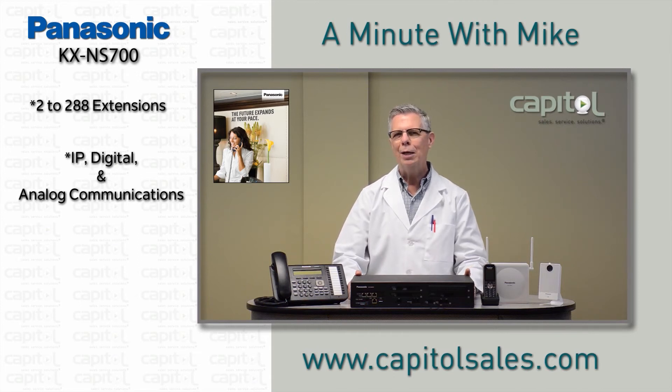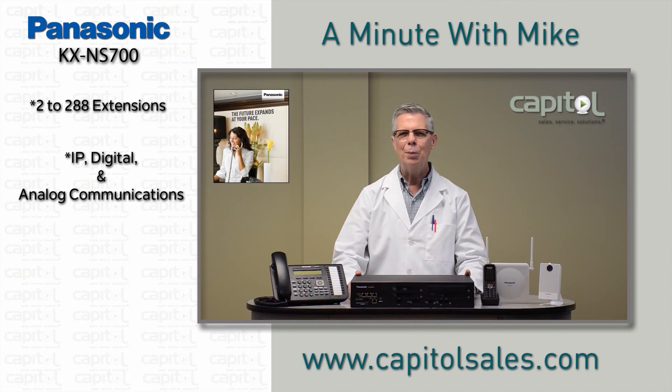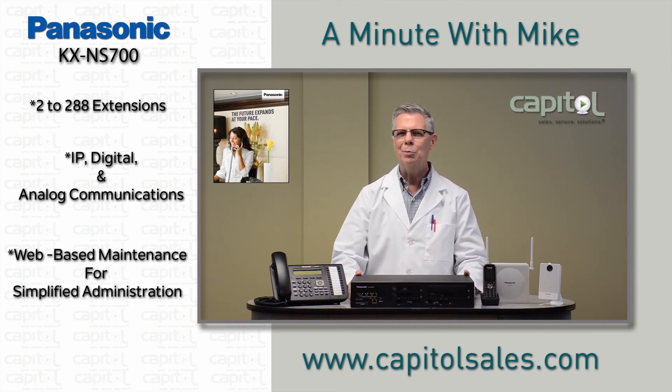Panasonic has provided the ability to accommodate the latest in technology, including built-in unified messaging and an extensive line of SIP, IP digital, and DECT cordless phones. And with centralized web-based maintenance through a browser, administration is really simplified.